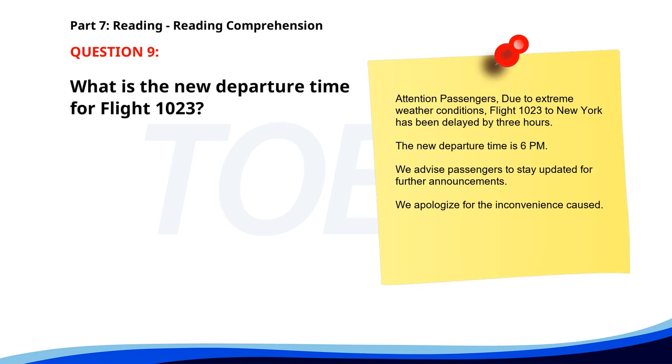Number 9. Attention passengers. Due to extreme weather conditions, Flight 123 to New York has been delayed by 3 hours. The new departure time is 6 p.m. We advise passengers to stay updated for further announcements. We apologize for the inconvenience caused. What is the new departure time for the flight? A. 3 p.m. B. 6 p.m. C. 9 p.m. The correct answer is B. 6 p.m.